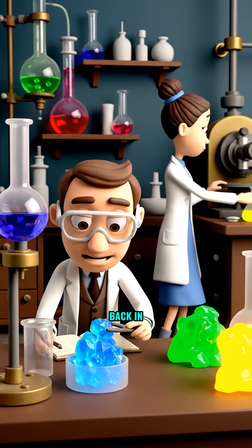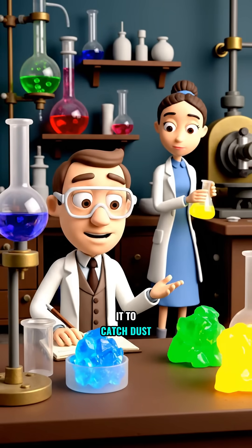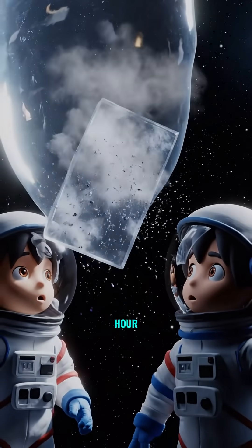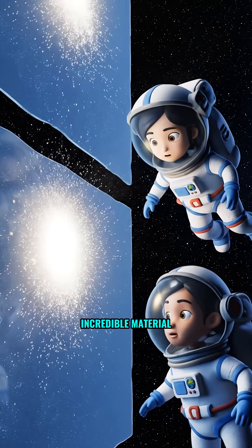Aerogel was first developed back in the 1930s, but it really took off when NASA used it to catch dust particles from a comet's tail. Imagine that — space dust flying at thousands of kilometers per hour, safely captured without a scratch. All thanks to this incredible material.